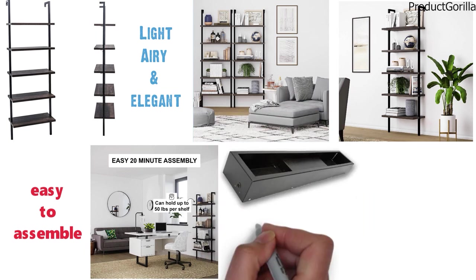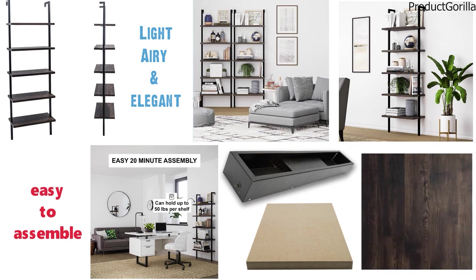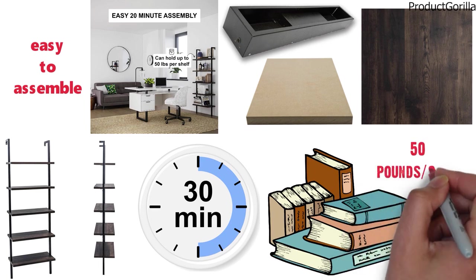The bookcase is made of a black powder-coated metal frame and MDF with warm walnut oak paper laminated shelves. It takes less than half an hour to fully assemble. The weight limit is 50 pounds per shelf.